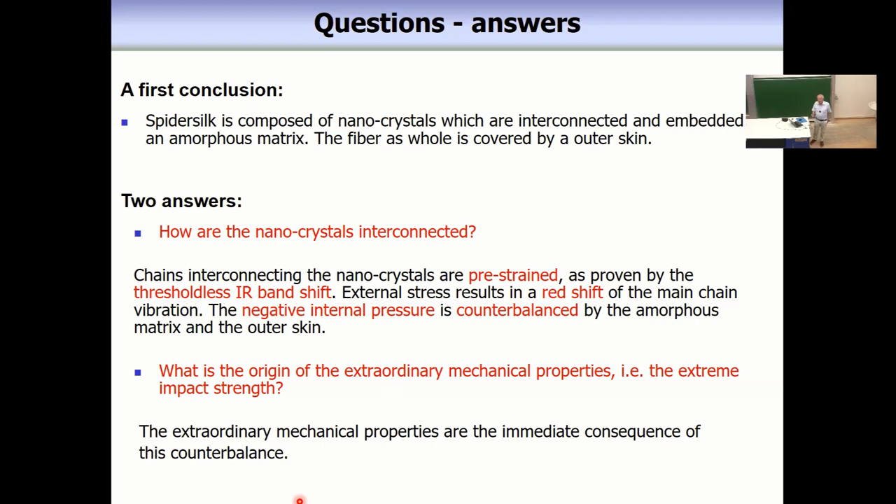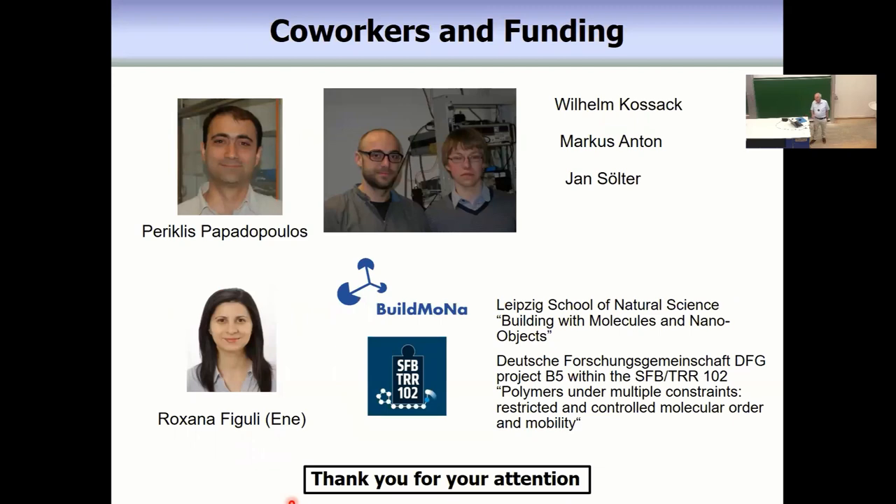It was not possible within this short talk to present all our studies in detail, but we made many more. I would like to thank the people who did the work: especially Pericles Papadopoulos, who completed his habilitation in my group, PhD students Wilhelm Kosak and Markus Anton, and also Roxana Figuli. Funding came from the German Science Foundation. Thank you for your attention.